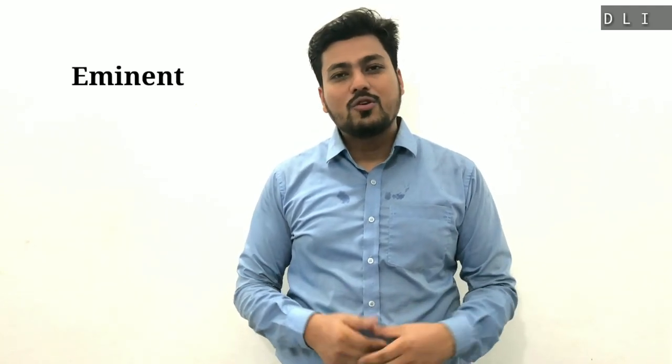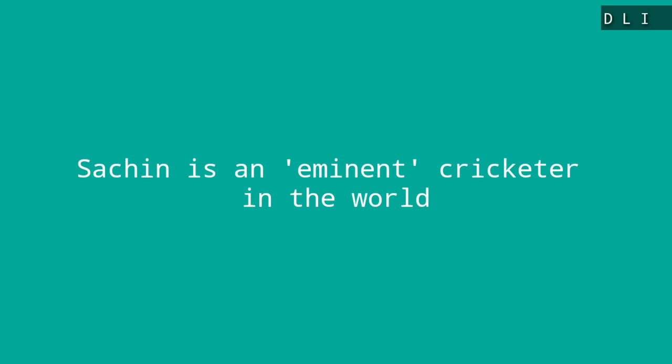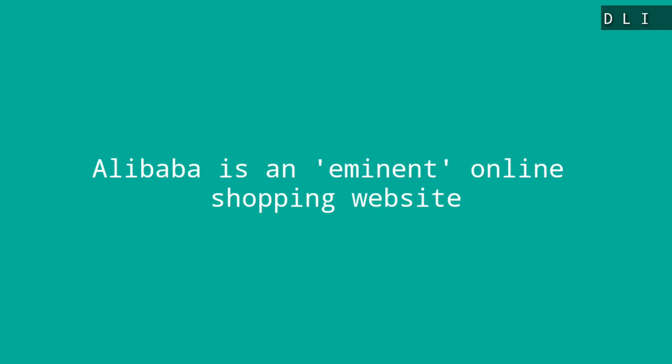The next word is 'eminent,' another good word to use in speaking and writing, which means famous, prominent, and great. Let's look at examples. Sachin is an eminent cricketer in the world. And: Alibaba is an eminent online shopping website.